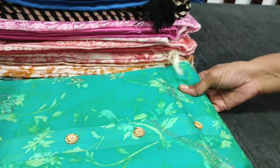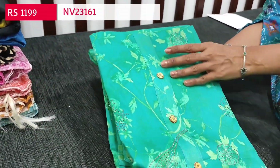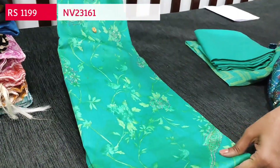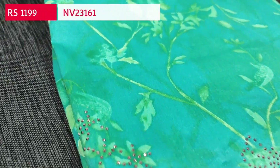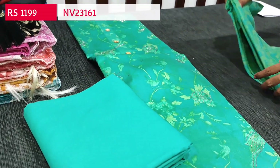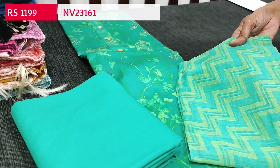The same design is available in bright turquoise green color. The fabric is satin cotton, bottom in spun cotton, and block printed chiffon dupatta.